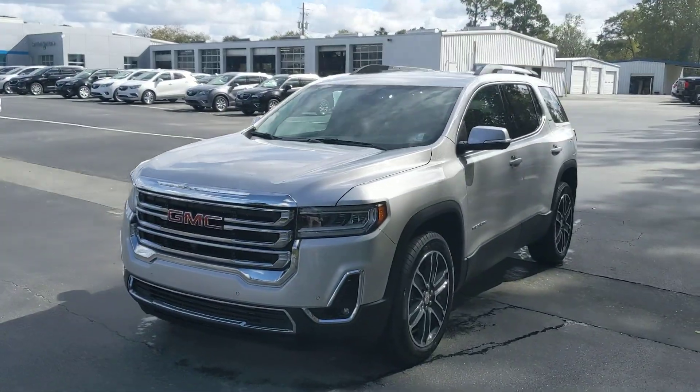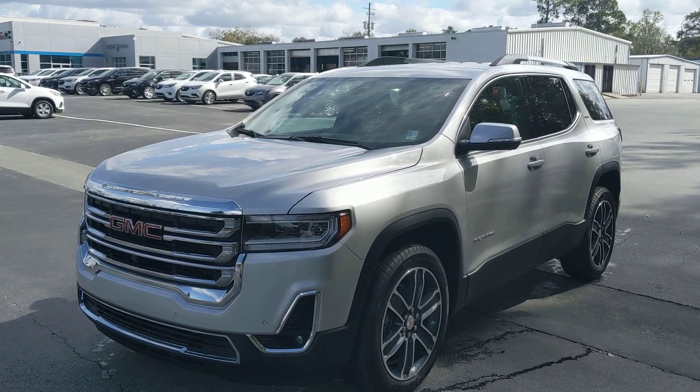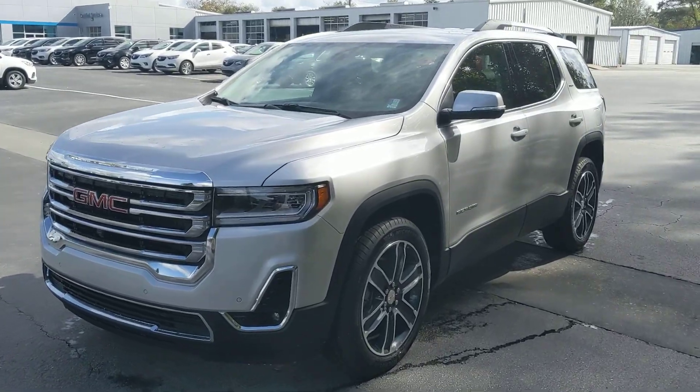This one right here is a 2020 SLT Premium with a ton of options. It's actually pretty well equipped like a Denali without that Denali price tag, so that's a win-win.